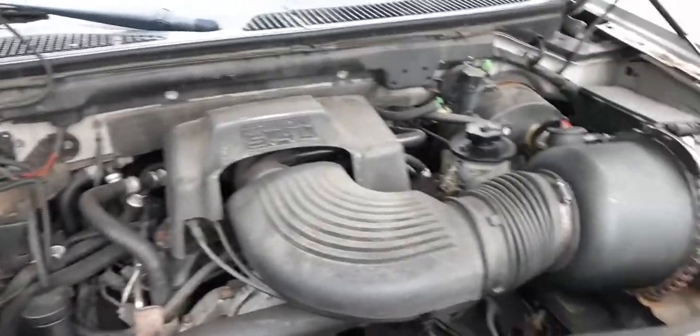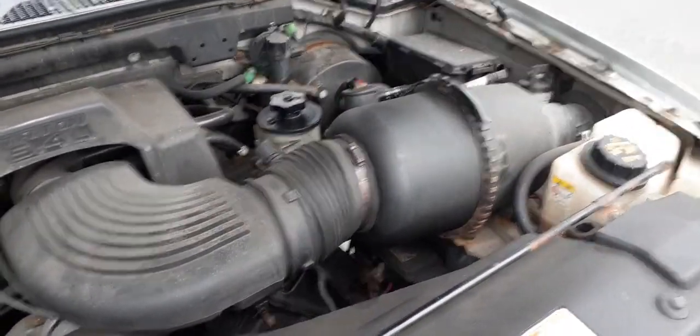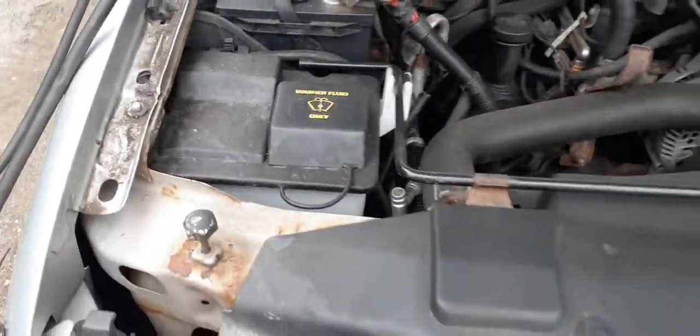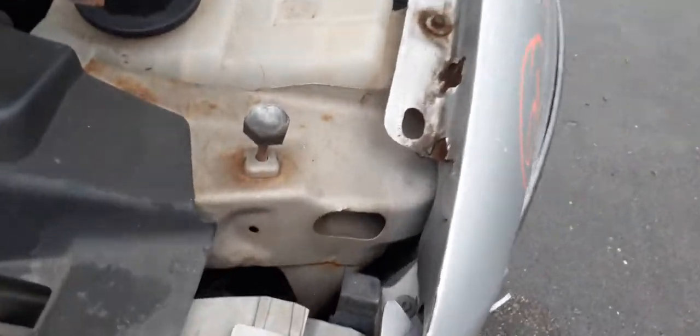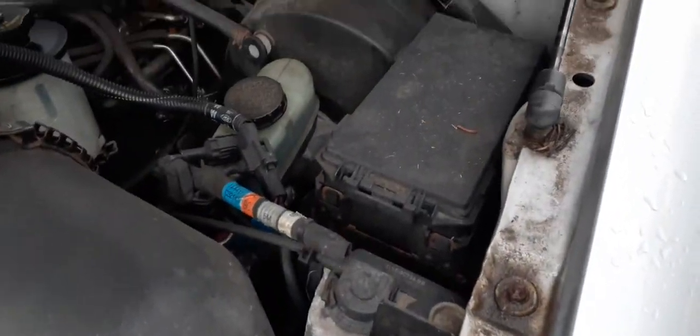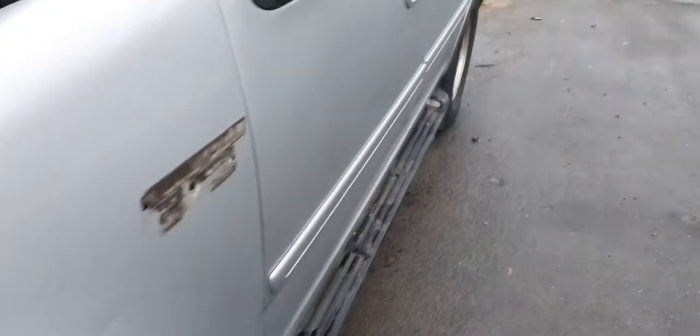You've got a 5.4 Triton motor in it — runs real good, 134,000 miles on it. Got a little going on under the hood: washer bottle, radiator condenser, radiator overflow bottle, fuse box, booster master — all good.